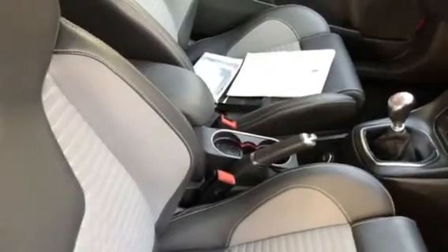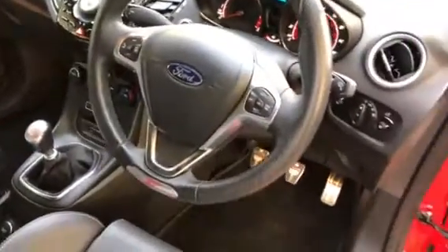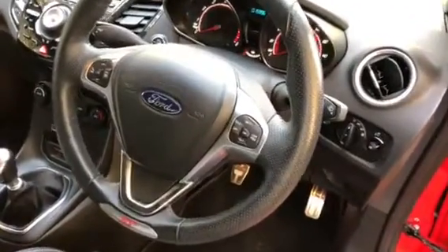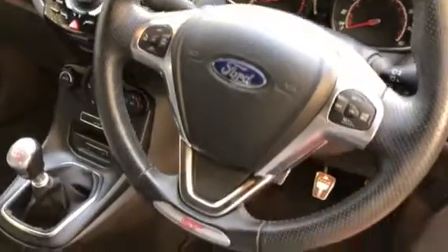The seats are half leather with eye-catching grey cloth upholstery, all in excellent condition with no rips, marks or stains. We have the leather multifunctional steering wheel with controls for the cruise control, Bluetooth telephone, and CD and radio player. The vehicle has a sporty black cloth headlining.